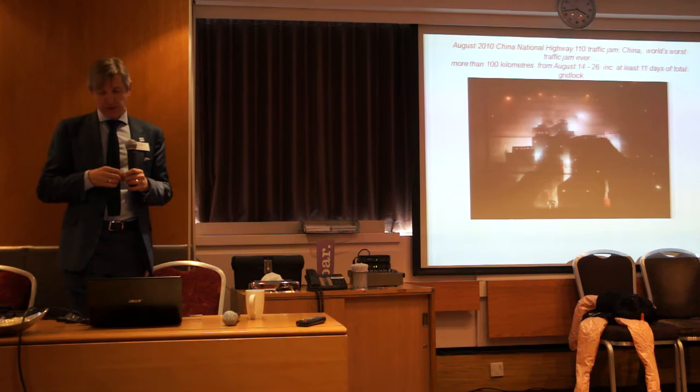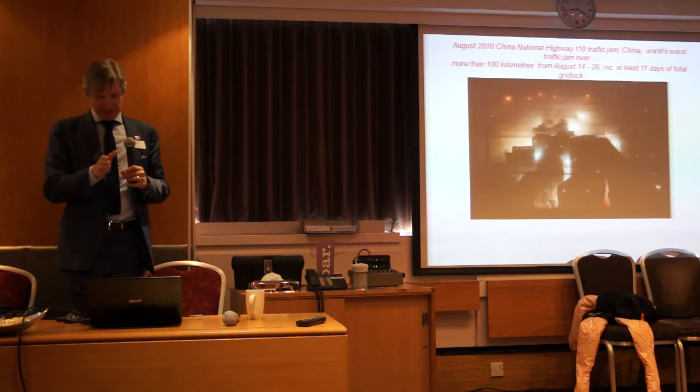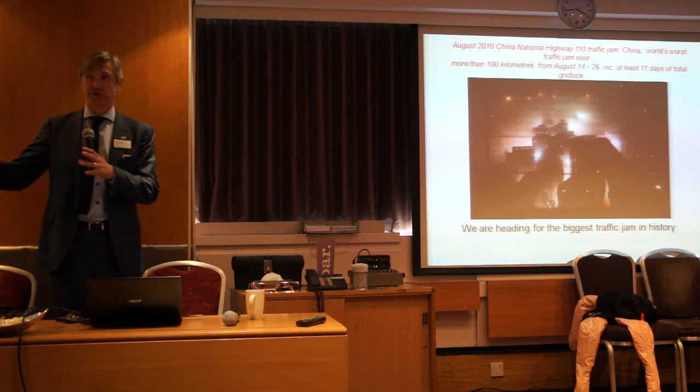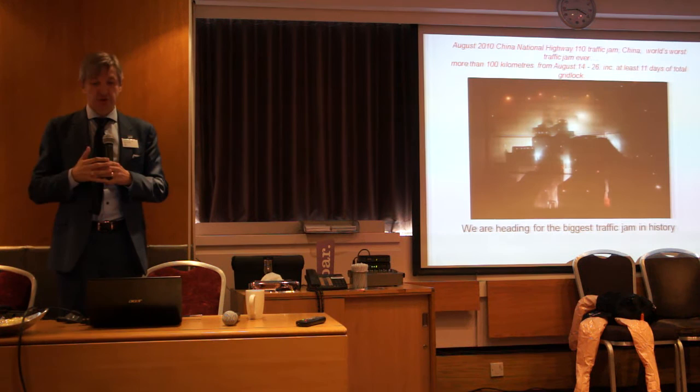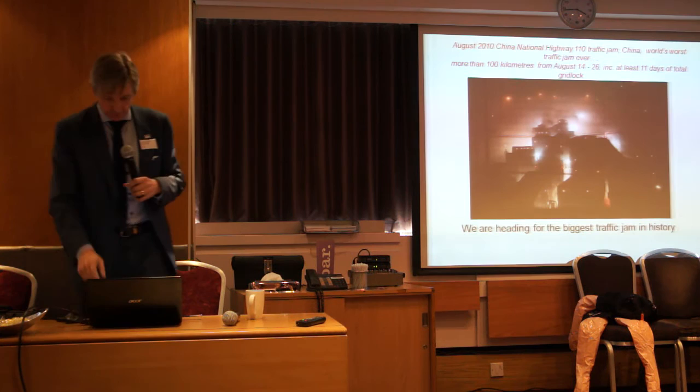The meeting I've just come from down in London has been addressing this, because we are now heading for what will be the biggest traffic jam in history. The current biggest traffic jam was in China — 100 kilometres long, and nobody moved for 11 days. When we do 100,000 genomes, we're going to have 100,000 sets of data containing three million variants each. Somewhere in there are the single-letter changes that might give you Lynch syndrome or hereditary breast cancer — it might be one letter out of those millions of variants that makes the difference.